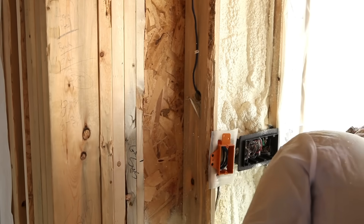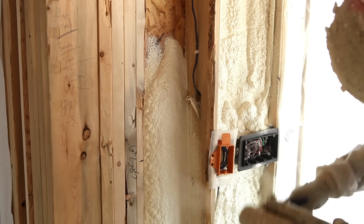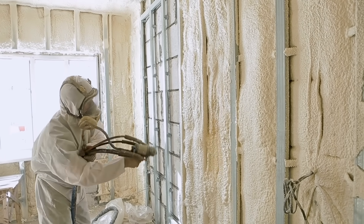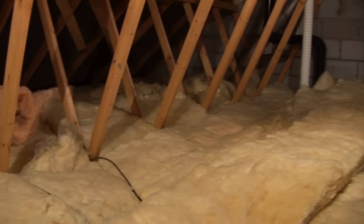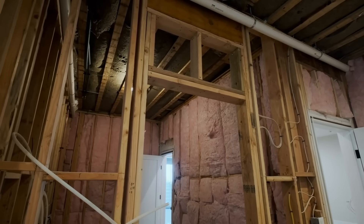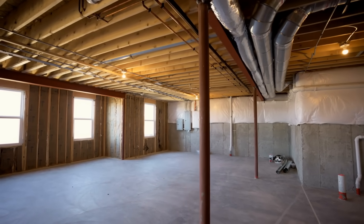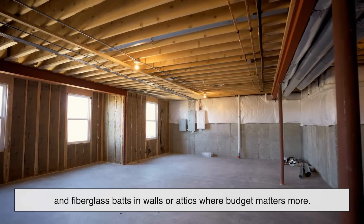So what's the verdict? Which insulation reigns supreme? The answer really depends on your priorities. If you're building a high-performance, energy-efficient home and you're willing to invest more upfront, spray foam is hard to beat — it insulates, air seals, strengthens, and lasts for decades. It's particularly great for extreme climates or homes with tricky architectural details. But if you're budget conscious, doing a renovation on your own, or just need a reliable solution for now, fiberglass is still a solid choice. It's easy to work with and does a good job, especially when installed correctly and paired with proper sealing. You might even find that a hybrid approach works best — spray foam in key areas like rim joists or around windows, and fiberglass batts in walls or attics where budget matters more.